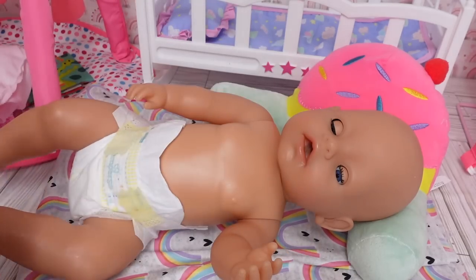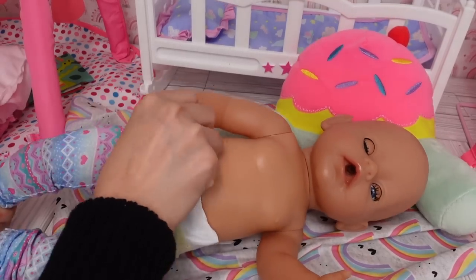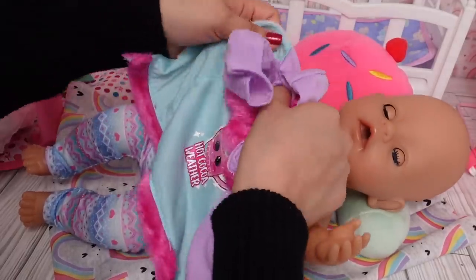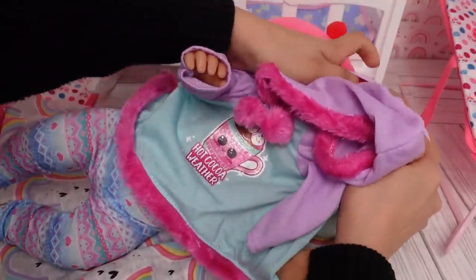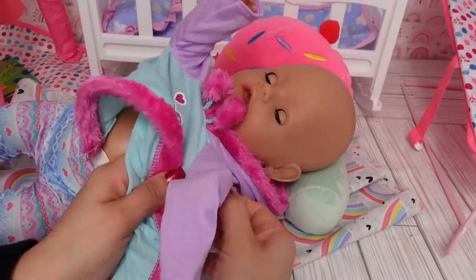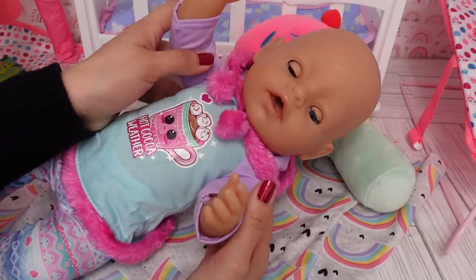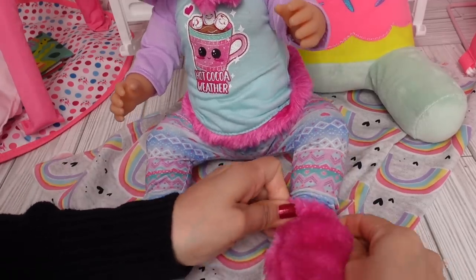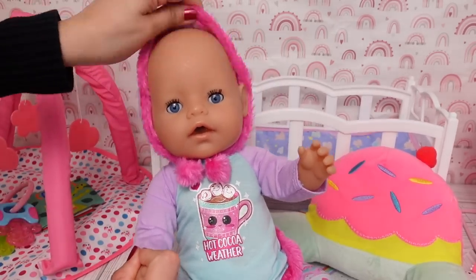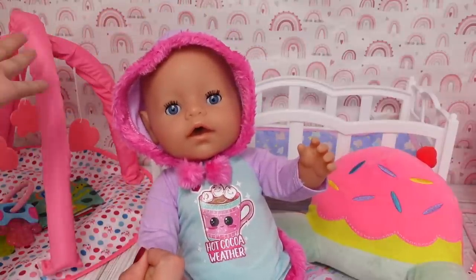Let's change her into a new diaper. Now let's change her into her new pajamas. She looks adorable in her pajamas. Give this video a like if you like her new pajamas.